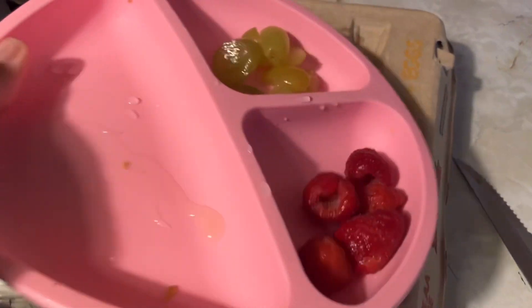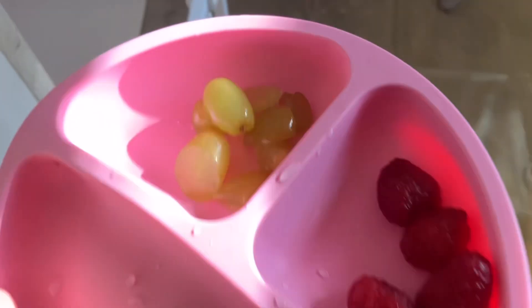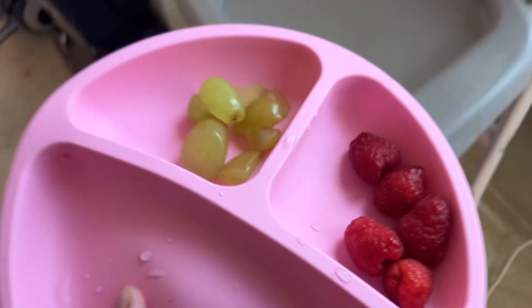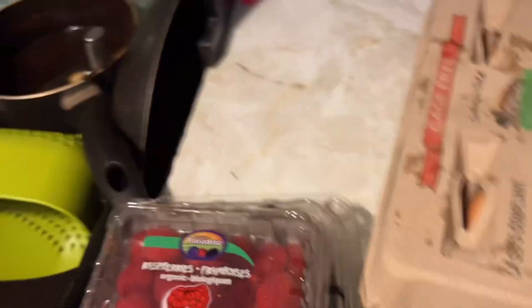I'm gonna give Mina these fruits for now as I make the food, because she'll start screaming if she's not eating anything. She has a bigger area to eat now because the table's not here, so I'm gonna get to cooking.